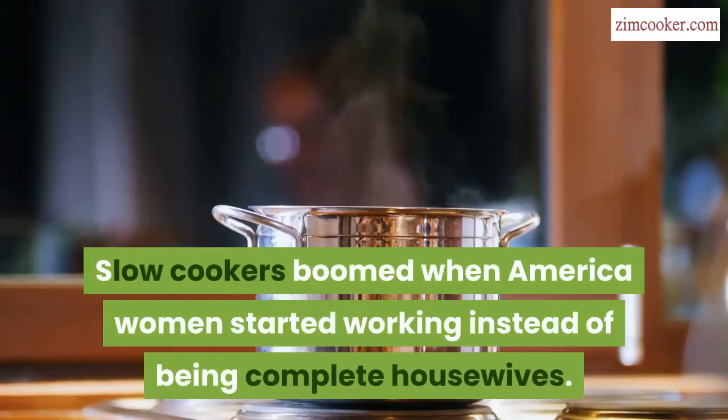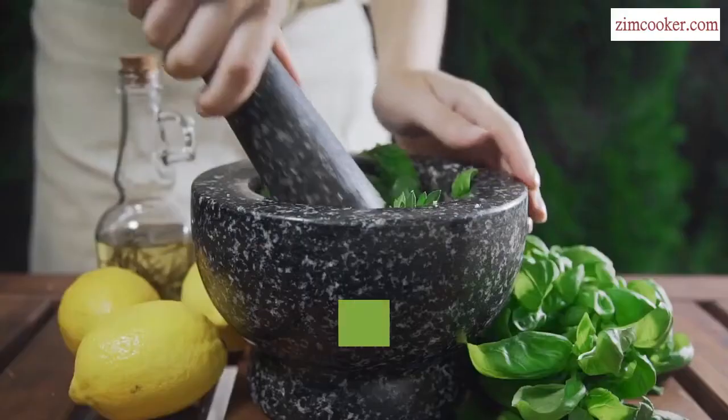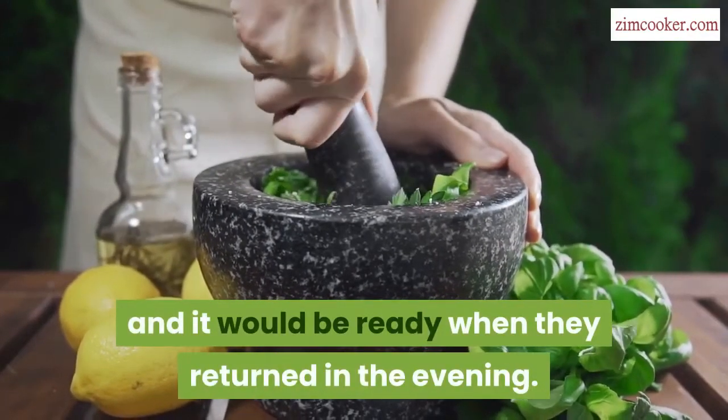Slow cookers boomed when American women started working instead of being complete housewives. They would start cooking dinner before they left for work, and it would be ready when they returned in the evening.